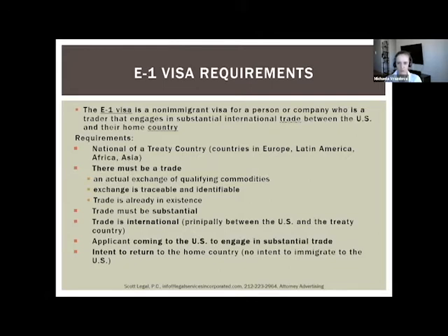For example, if you have 15 contracts with 15 different clients each worth $200,000, that is a strong application and the consulate could grant the E1 visa even without existing trade. On the other hand, if you only have two contracts for $50,000 each, that case would be riskier and the consulate wouldn't be required to grant the visa. It depends on the situation and facts.